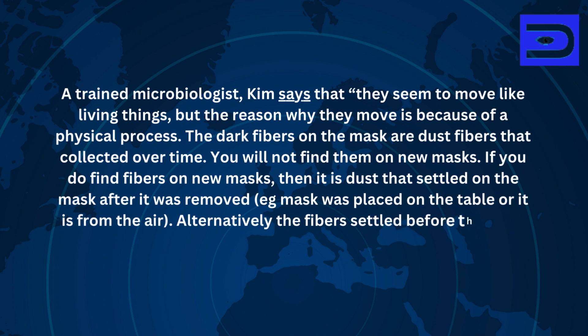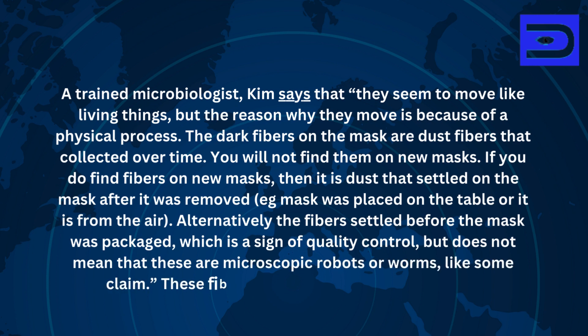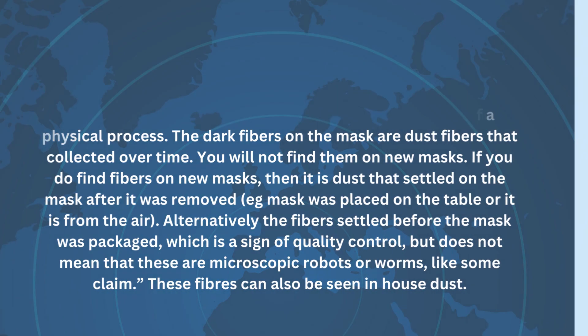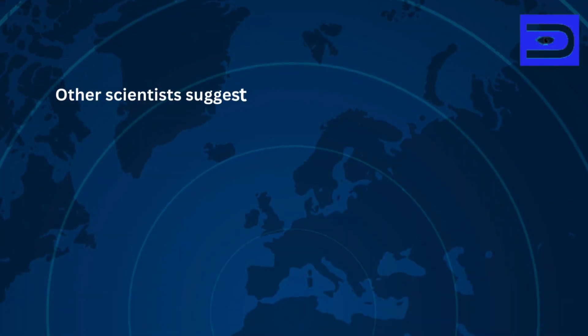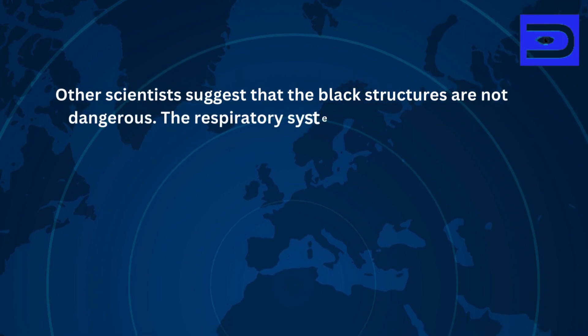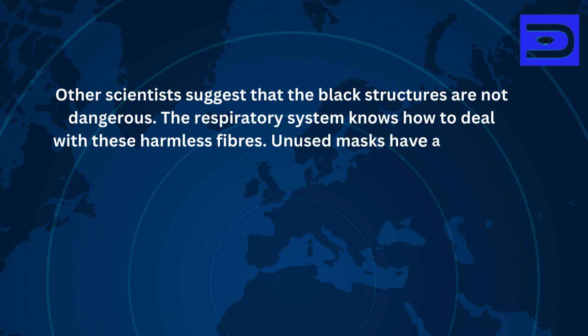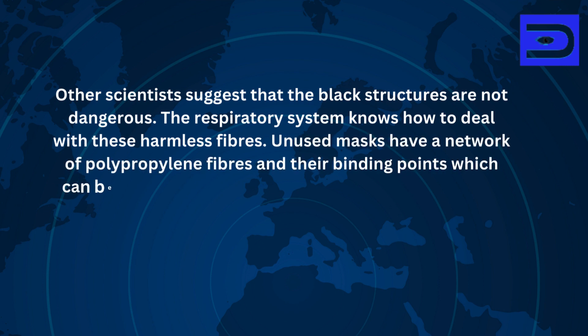Alternatively, fibres may have settled before the mask was packaged, which is a sign of a quality control issue, but does not mean that these are microscopic robots or worms, as some claim. These fibres can also be seen in house dust. Other scientists suggest that the black structures are not dangerous, and the respiratory system knows how to deal with these harmless fibres.